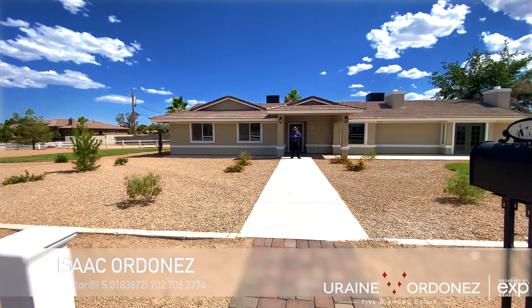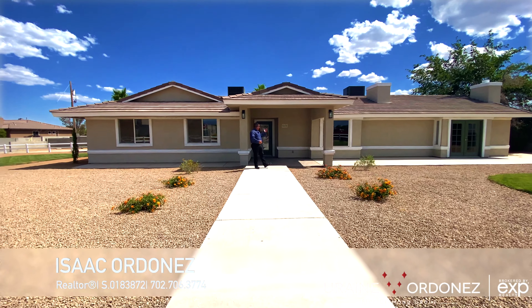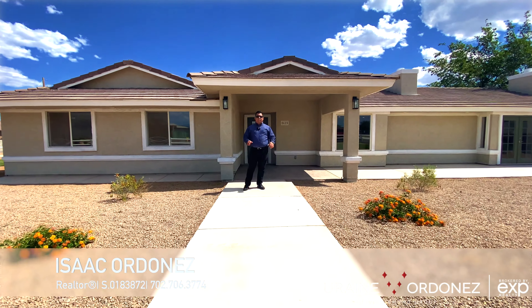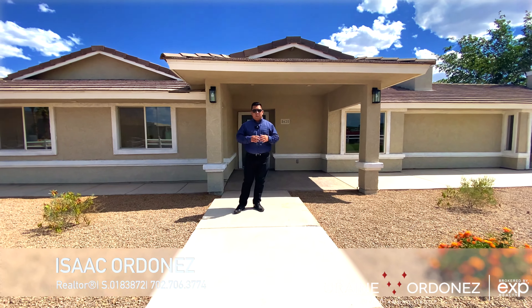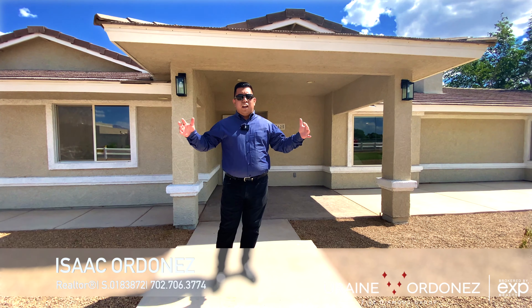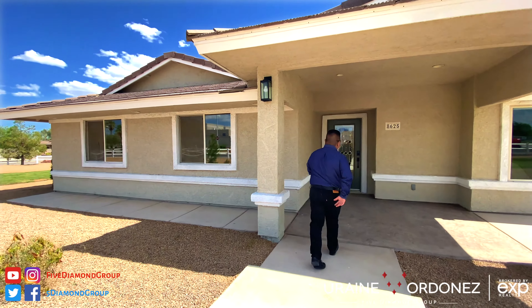Hey there, Isaac here with 5 Diamond Group at EXP Realty. We're here at 8625 Hammer on the west side of Las Vegas, and this is just a phenomenal property. It's been redone completely, it's sitting on just shy of half an acre, and it is amazing. Let's go take a look inside.